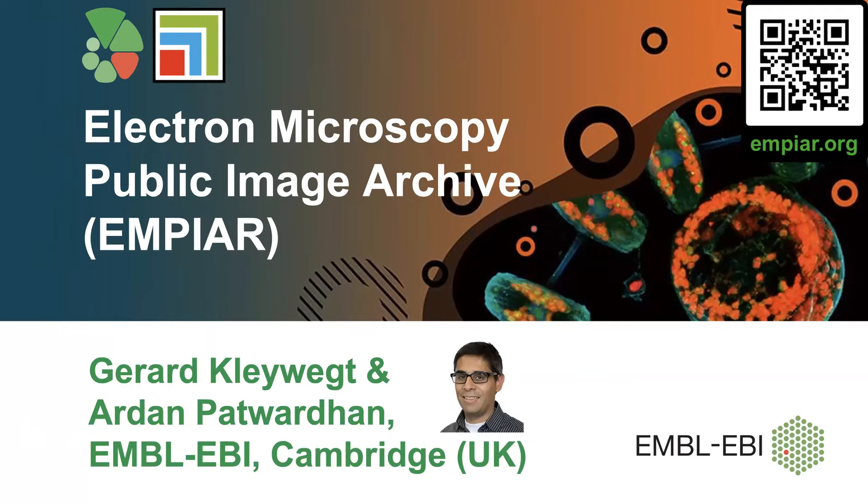I'll start talking about the Electron Microscopy Public Image Archive, Empire, at EBI, and then Matthew will talk about the BioImage Archive also at EBI. I'm giving this talk on behalf of Ardan Patwardhan as well. Ardan is the person who founded Empire 10 years ago and it has grown considerably since then, as you will see.